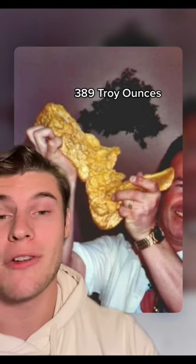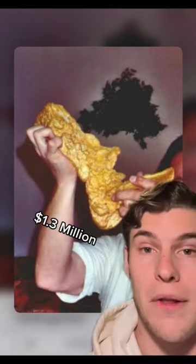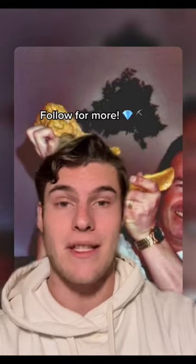The nugget is a whopping 389 troy ounces, or over 26 pounds, and in 2008 sold at auction for $1.3 million. At the end of the day, location is everything.